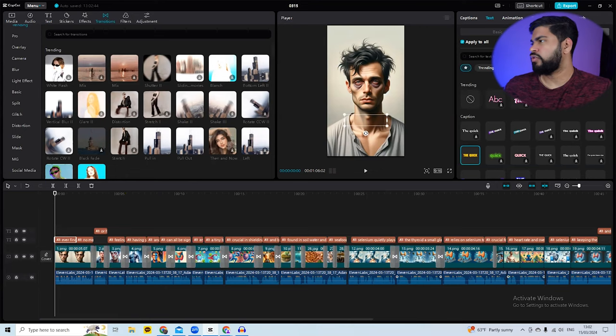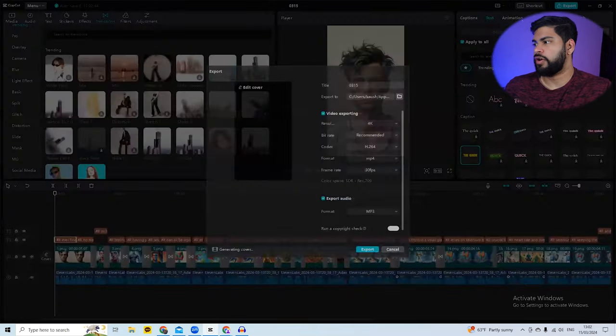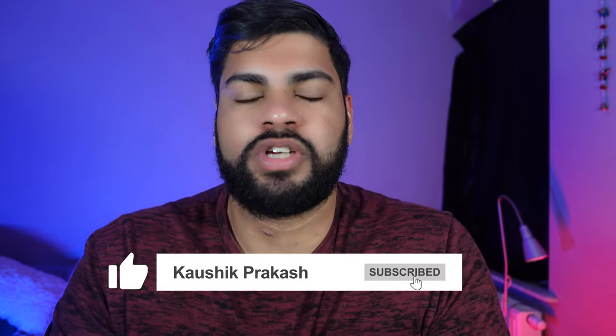After you're done with everything, go to the Export section and export the video to your PC or phone. That's everything on how to make money using TikTok in 2024. If you follow this step-by-step strategy, you will become a millionaire this year. If you like this video, consider subscribing, and if you have any questions, let me know in the comments below.